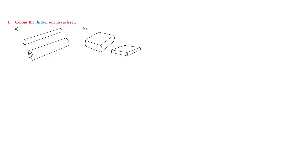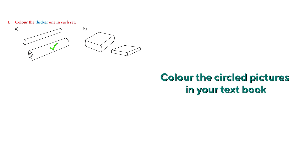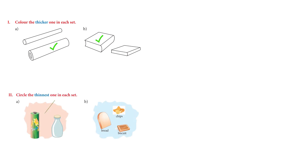We have two rolls — the second one is thicker, so you can color that. Then we have two books: the thicker one and the thin one — the first one is the thicker one. The next activity asks us to circle the thinnest one in each set. The needle is the thinnest. That's right!